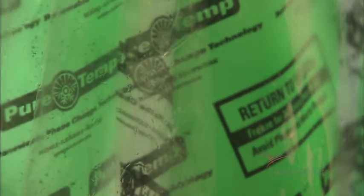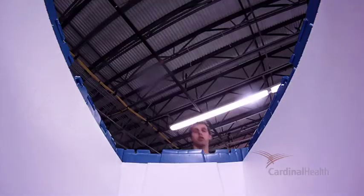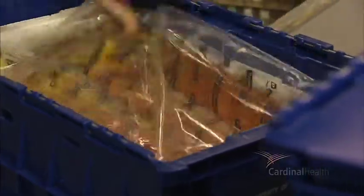These natural properties of latent heat energy help maintain a product's temperature and buffer it from temperature swings. Phase change materials recharge as ambient temperatures fluctuate, making them ideal for maintaining the 36 to 46 degree range for refrigerated pharmaceutical packaging.